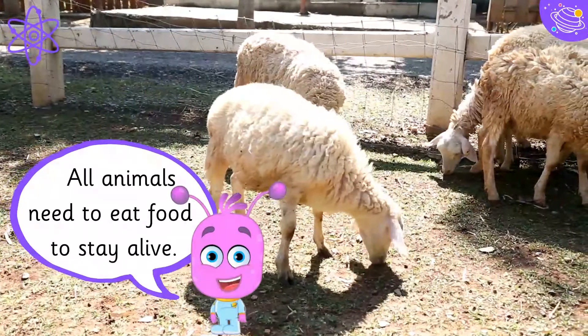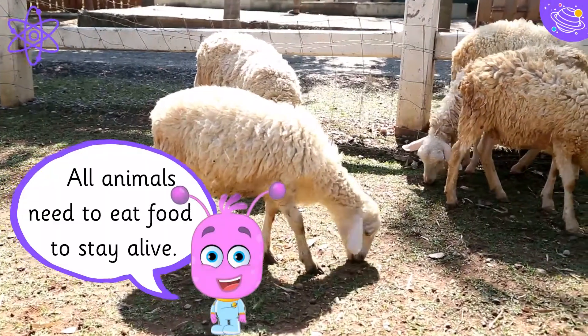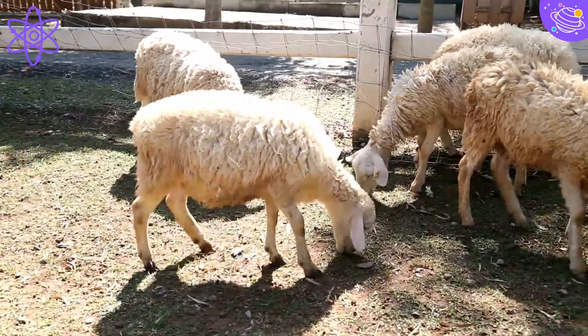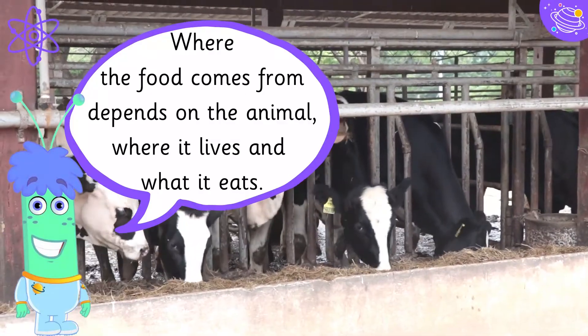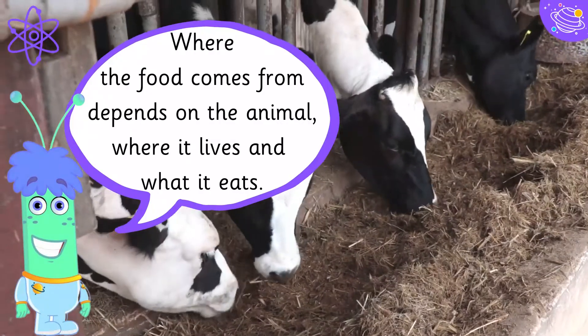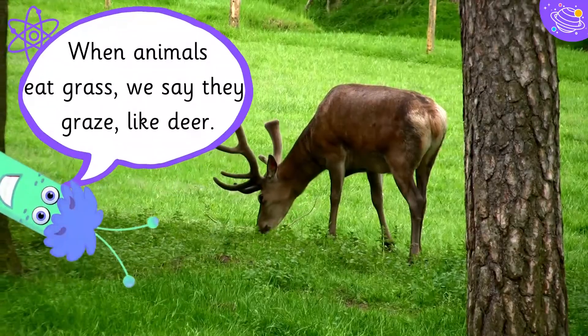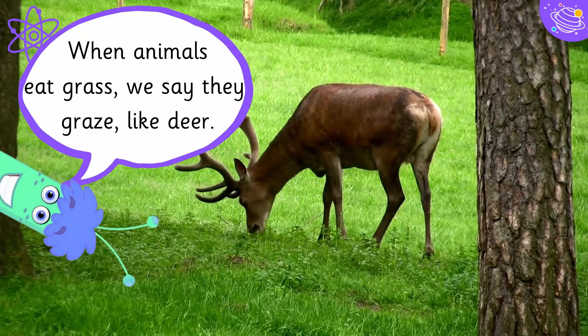All animals need to eat food to stay alive. Where the food comes from depends on the animal, where it lives and what it eats. When animals eat grass, we say they graze, like deer.